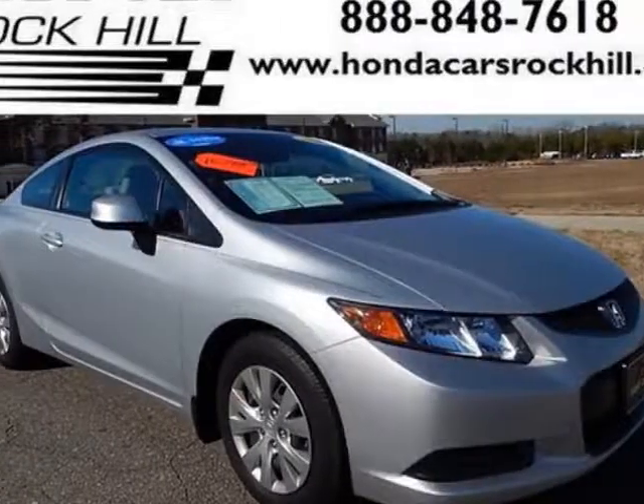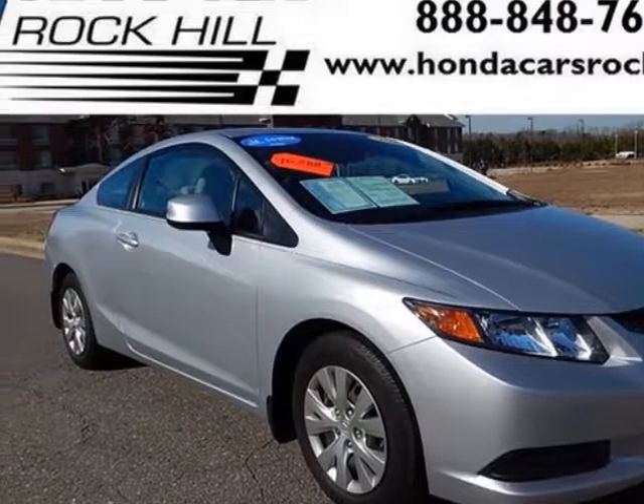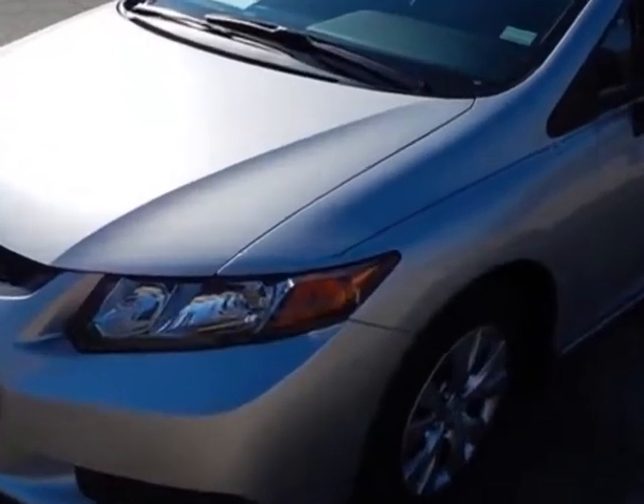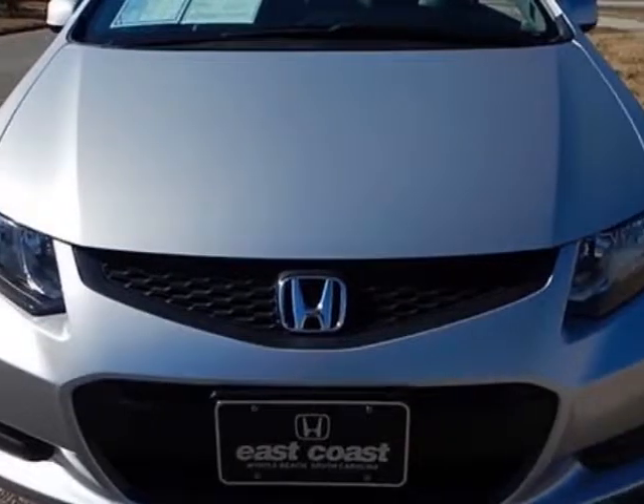Check out this 2012 Honda Civic Coupe. This Civic Coupe has just under 30,500 miles. For your protection, a service contract is available.